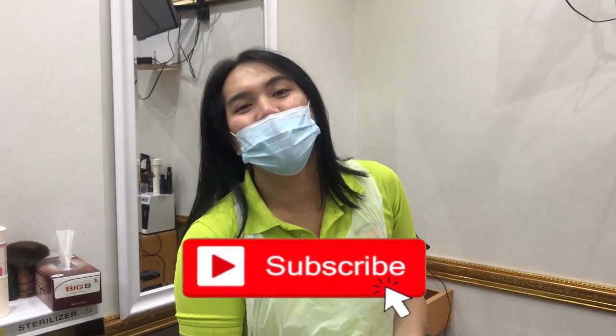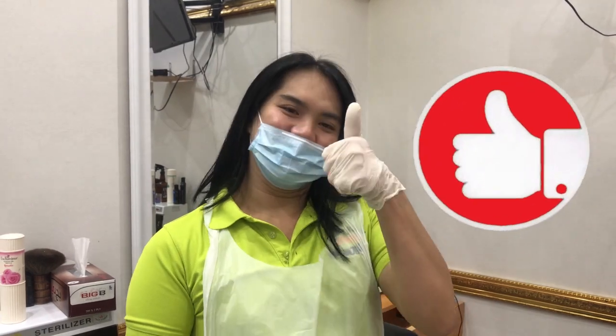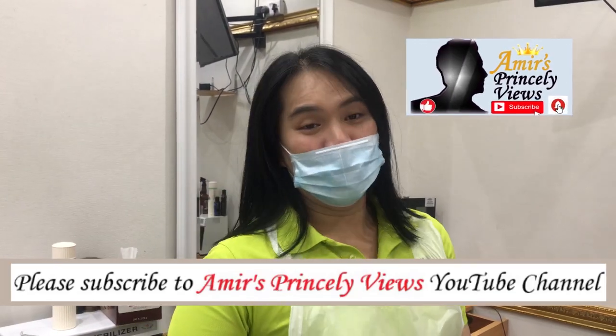Please follow and subscribe to this channel. I hope you enjoy and like it. Subscribe to Amir's Princely Views on YouTube.